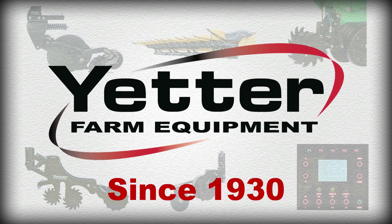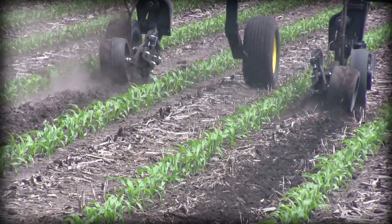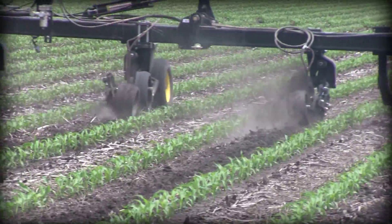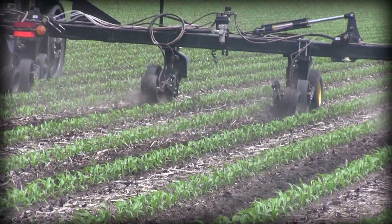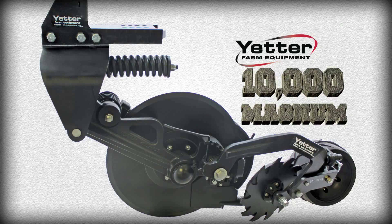Yetter Manufacturing — the name is synonymous with innovation and quality — and Yetter has done it again with an incredible upgrade to their industry-leading 2987 Magnum for fertilizer application. Introducing the Yetter 10,000 Magnum.